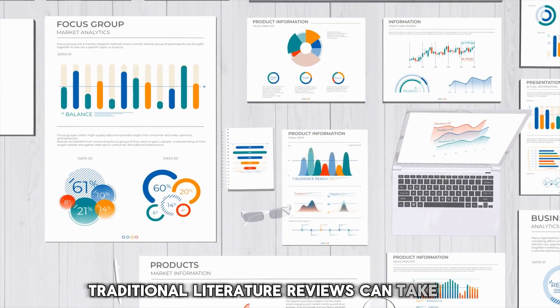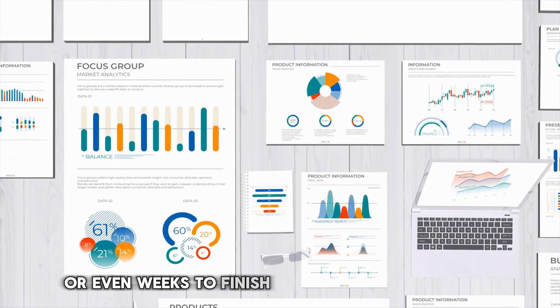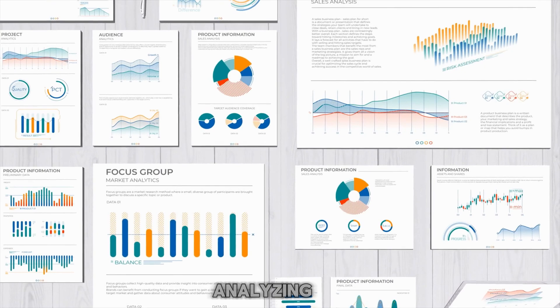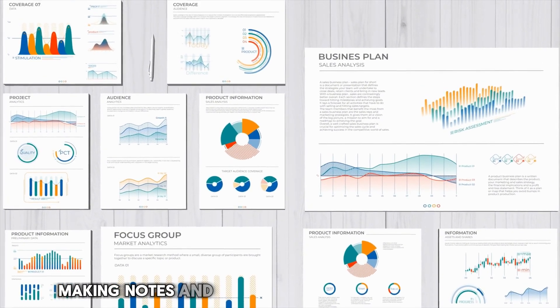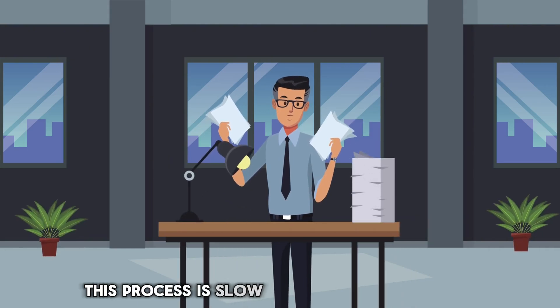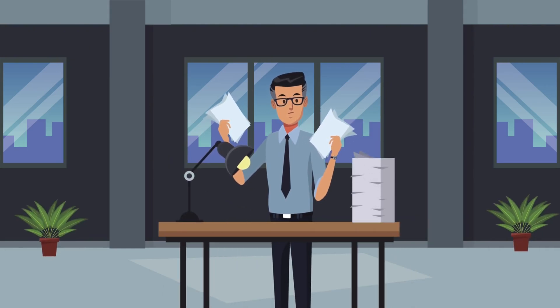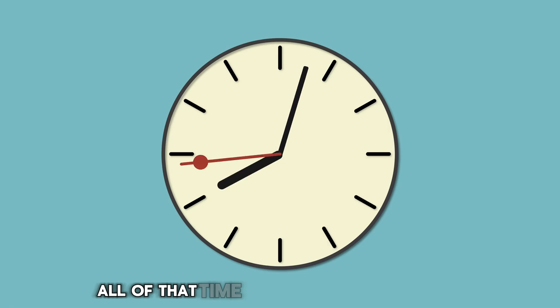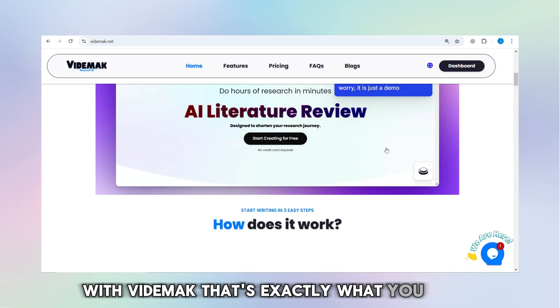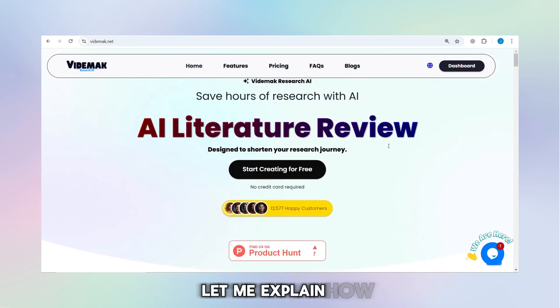Traditional literature reviews can take days or even weeks to finish. Think about all the hours spent reading through research papers, analyzing them, making notes, and summarizing each study's findings. This process is slow and mentally exhausting. But what if you could cut all of that time down to just a few hours? With Vitamac, that's exactly what you can do. Let me explain how.